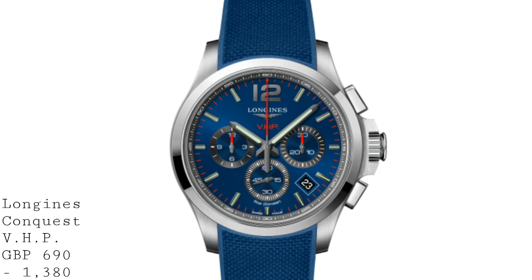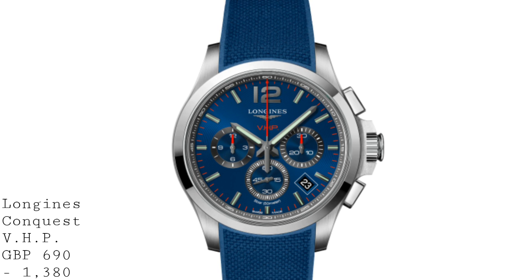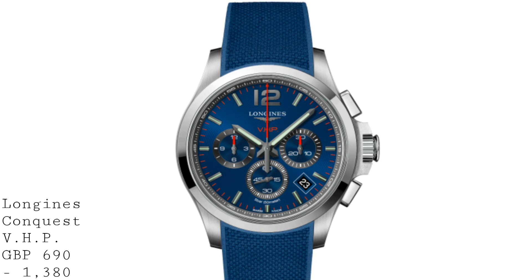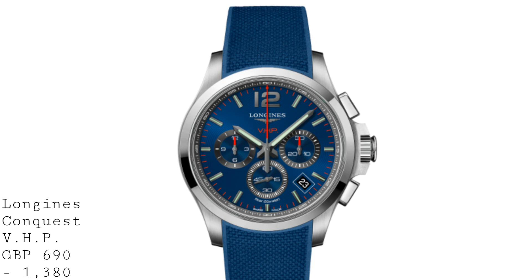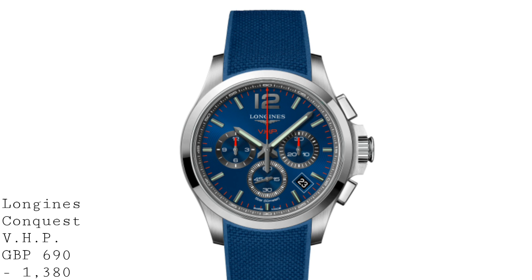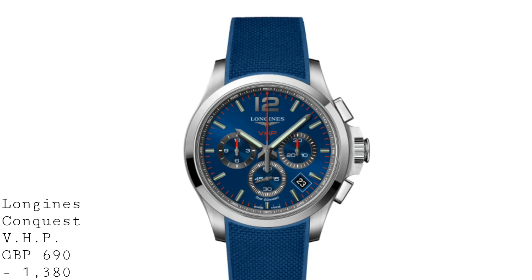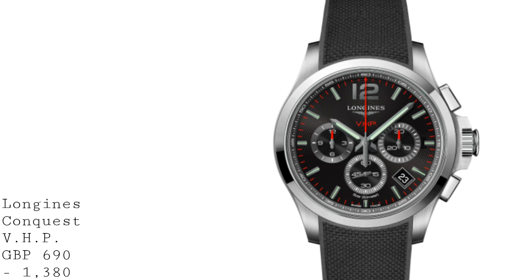The movement has some very impressive features for the price. With a plus or minus five seconds per year accuracy, these are incredibly accurate, especially at this more affordable price point. Crucially, these watches also offer a perpetual calendar — not something you normally see at this price, certainly not on a mechanical movement — which accounts for the number of days in February and the varying days each month, avoiding the minor annoyance of having to manually reset the date.